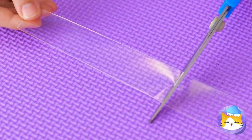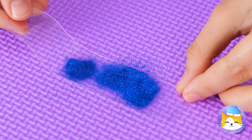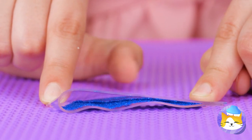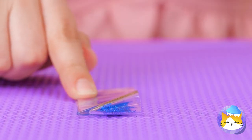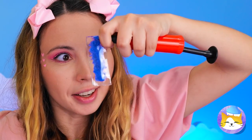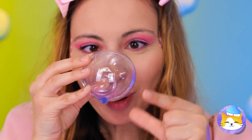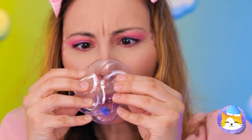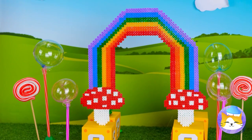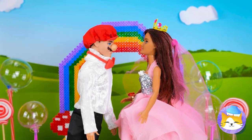Cut off a piece and pour on some glitter. Now just fold it in half. Next up, we're gonna need some air so we can blow up a huge bubble. Don't worry, it's not gonna pop. And it'll make for some great decorations. Get that confetti ready.